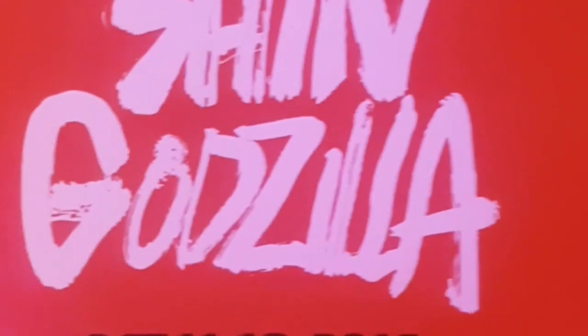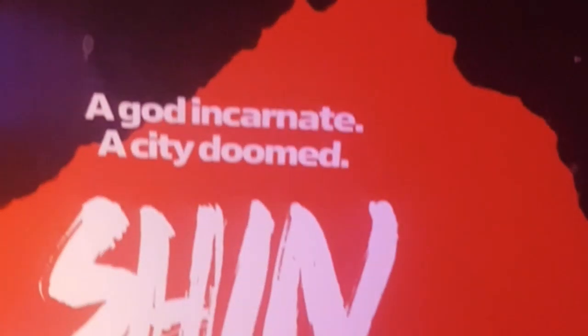Definitely accurate — I mean, it's the model from the movie, of course it's accurate. "God Incarnate. A City Doomed." Shin Godzilla. October 11th to 18th — I actually saw this on the 12th, because that's when my theater opened for this, in 2016. "Don't miss this limited theatrical event."